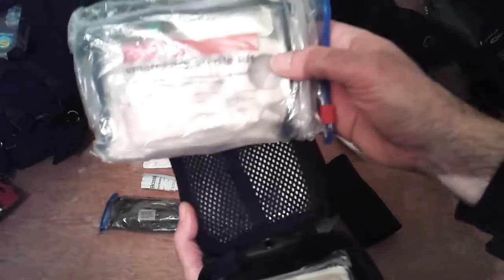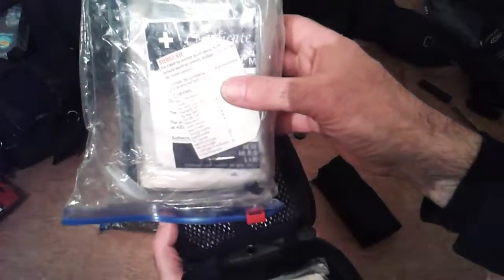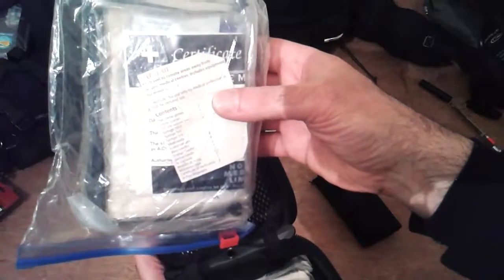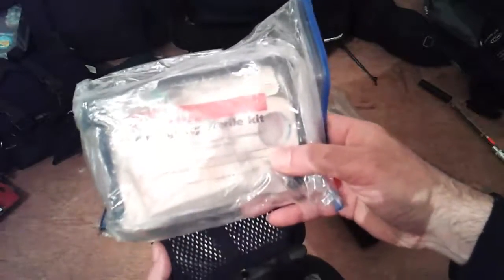This is an emergency sterile kit, just in case you're somewhere where no one can get to you. It's a sterile kit for travel to remote areas, away from reliable medical centers, and includes equipment for minor surgery. This was in my previous kit and I've kept it in this one as well.